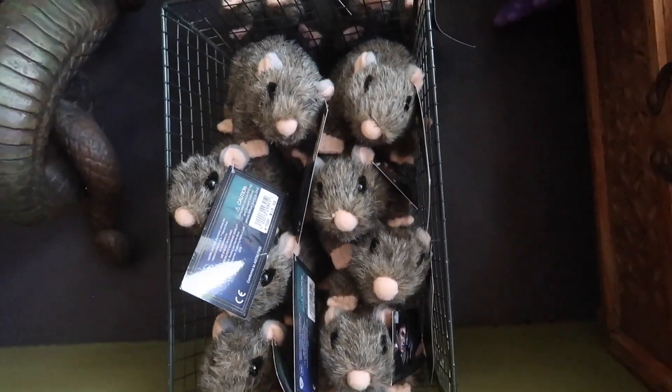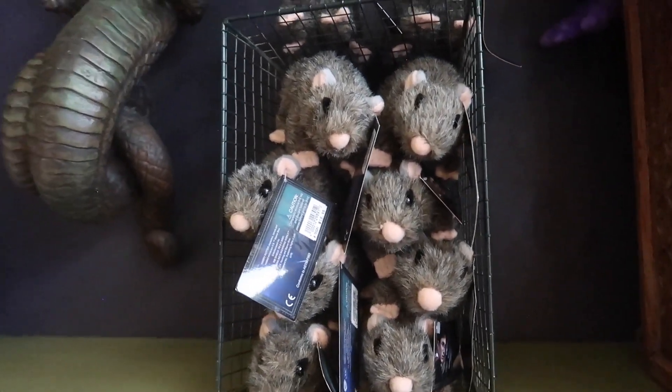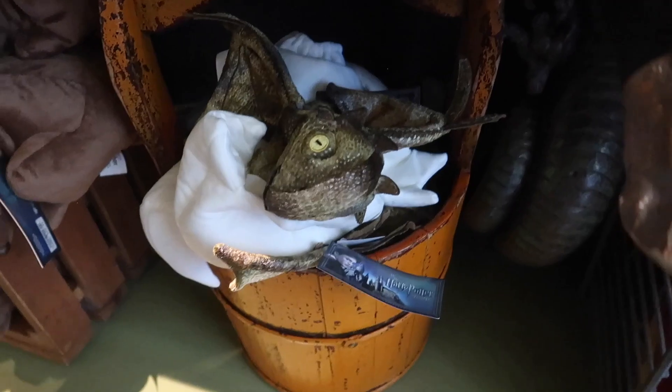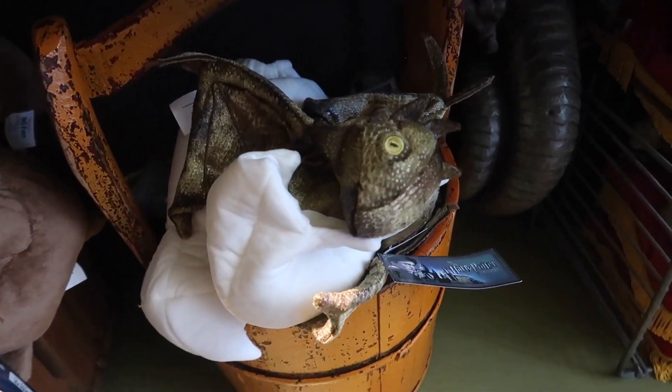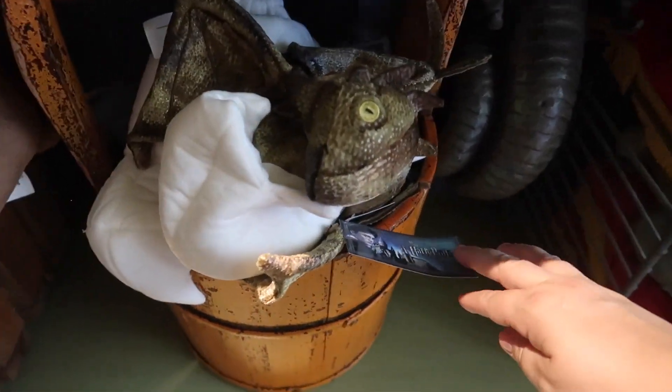And rats are one of the pets approved to bring to school with you, so you can always pick up your pet for school here for $18.95. They also have this awesome little Norberta hand puppet that is actually hatching from her egg.